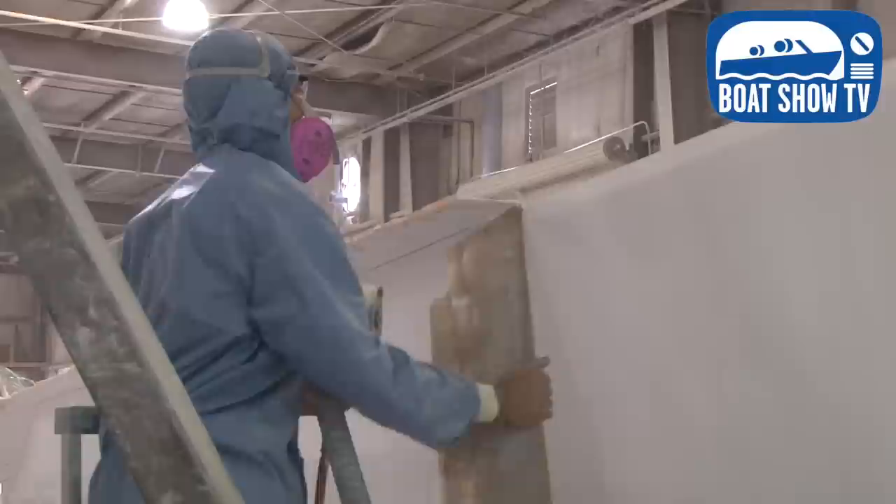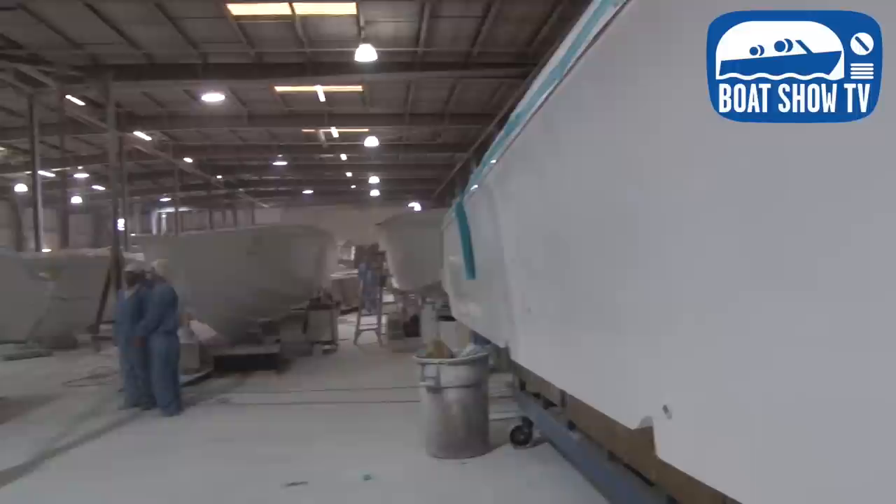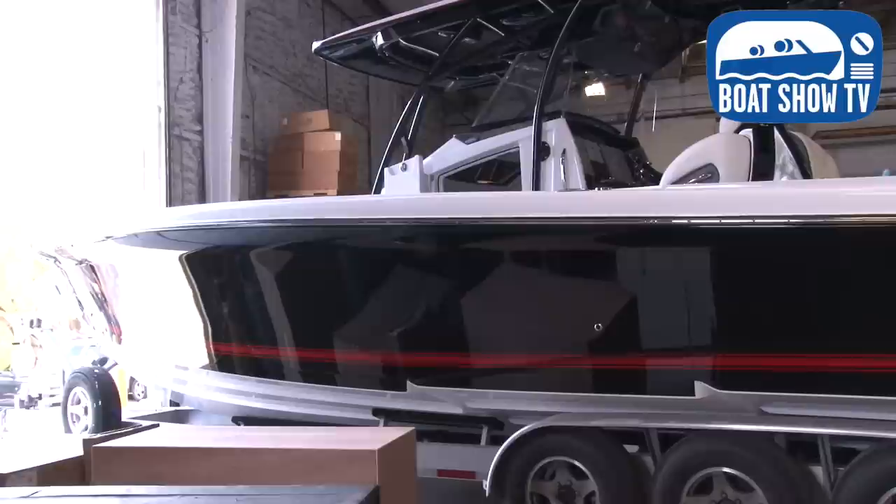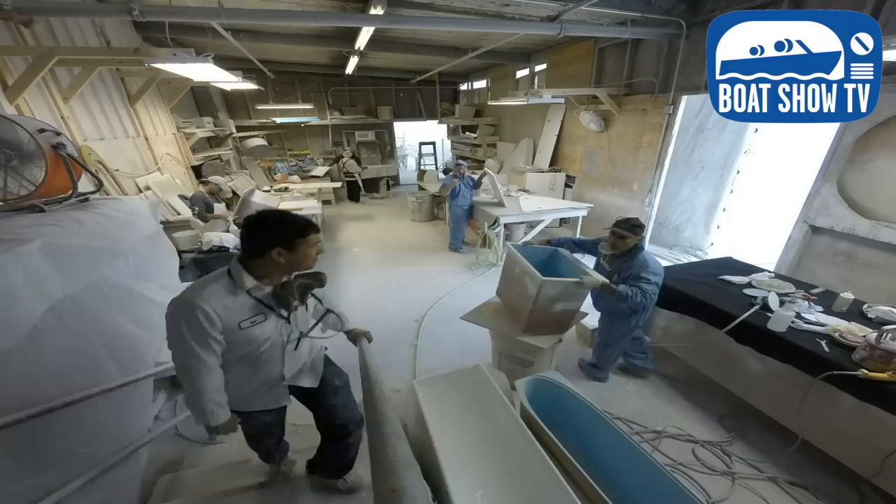Last year we hired over 60 more people. Right now there are over 200 people working here. We're also building a new factory — another 50,000 square feet — which will be a new rig shop. Then all you'll see in this plant is fiberglass only, and that way we'll be able to increase production. We're currently building almost two boats a week. Without getting too technical, Tron, before we move on, give us your 60-second version of the layup process you use here.